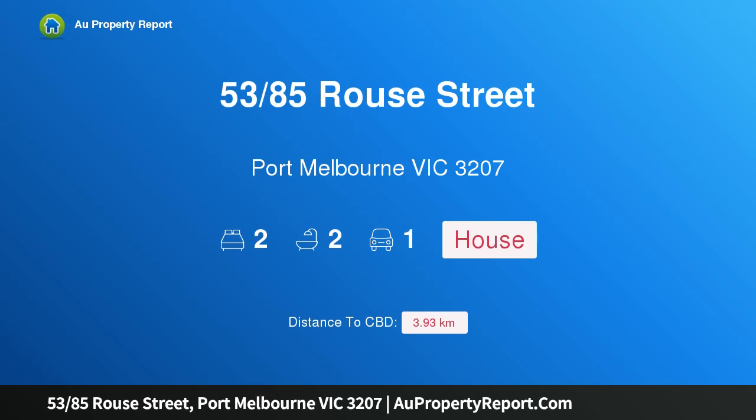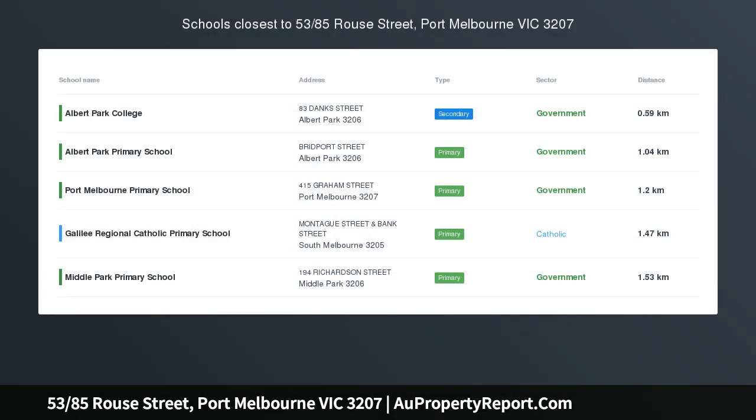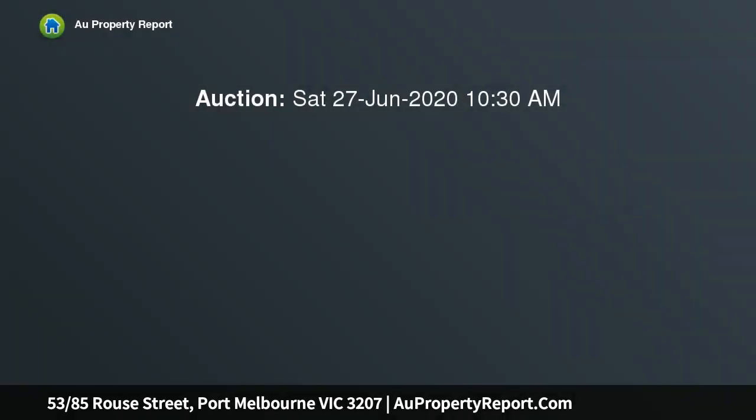Hi, I am glad to introduce property 5385th Rouse Street, Port Melbourne Victoria 3207 — a luxurious lifestyle by the bay with stunning CBD views.